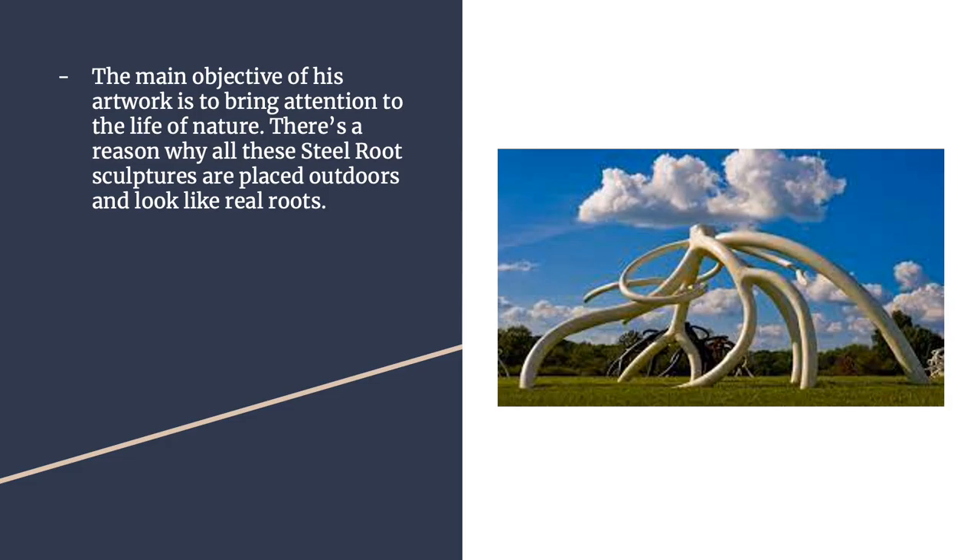The main objective of his artwork is to bring attention to the life of nature through his sculptures. That's one of the main reasons he places a lot of those steel root sculptures outdoors — to show more of that nature aspect and the beauty of it around you.